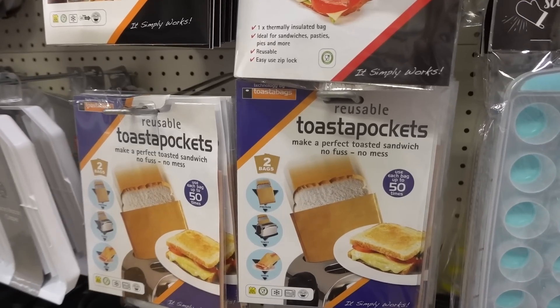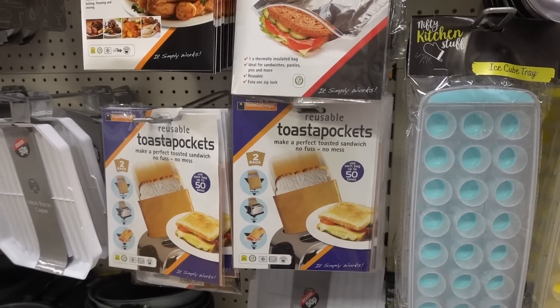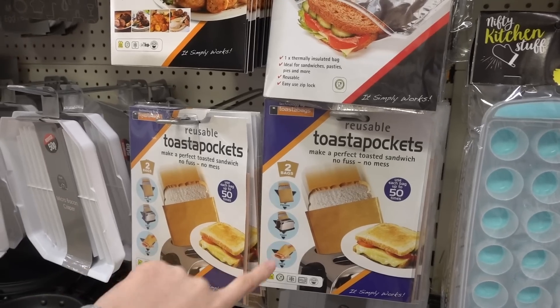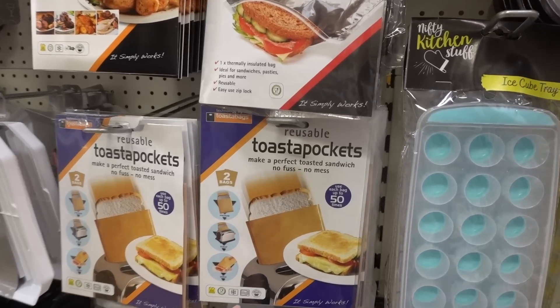Last week I learned you can put potato waffles in the toaster and they cook in four minutes — it blew my mind. But after speaking to some people they said to get some of these toaster bags because it toasts them to perfection, so I'm going to be getting a pack of these today.